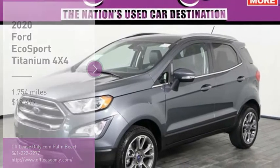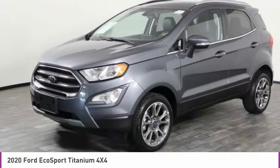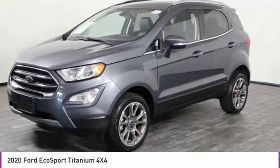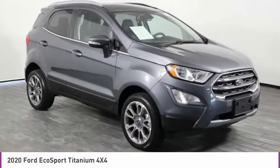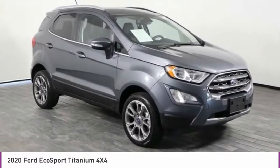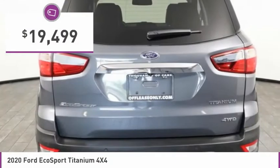You are going to love the 2020 EcoSport. The Ford EcoSport has an upgraded interior that provides you all the features you could ever want. It also offers the functionality of an SUV, but in a size where you feel in control, and is priced below $20,000.